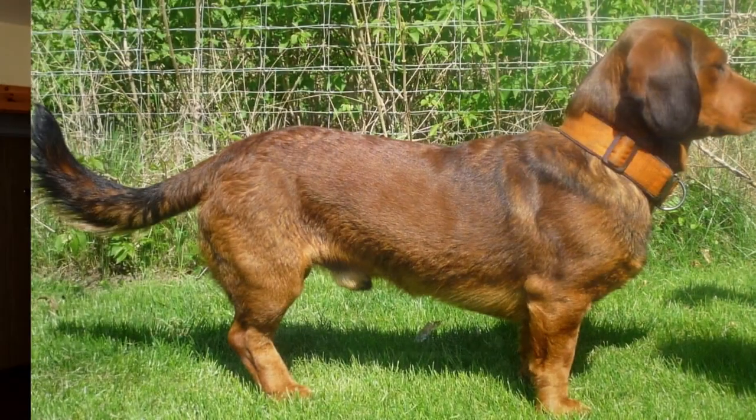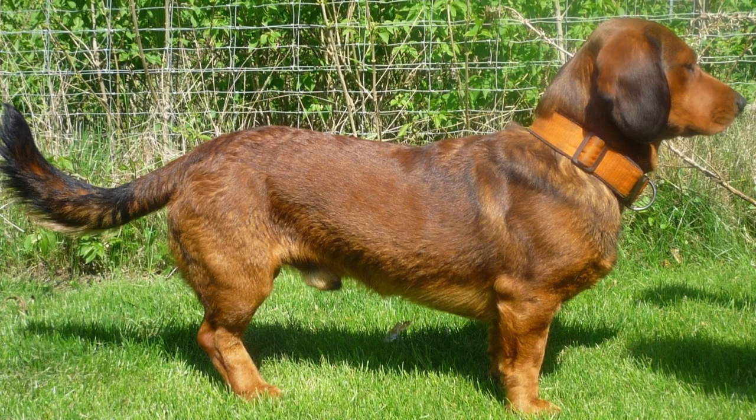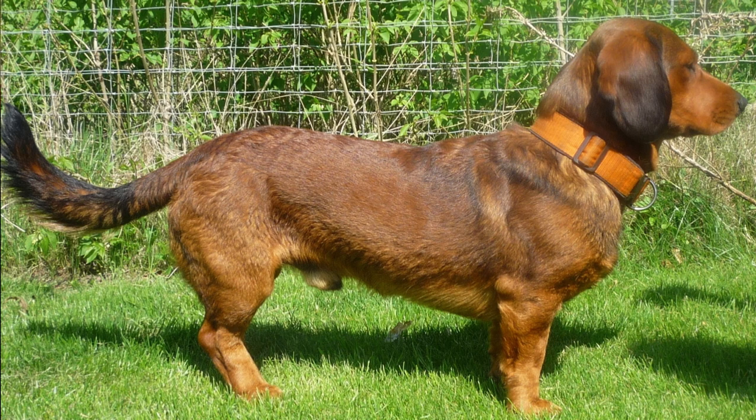You definitely know Dachshunds, but what about an Alpine Dachsbrache — a similar hunting dog breed with a broader head and chest, which this video will be all about.